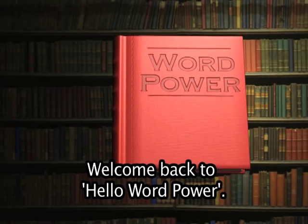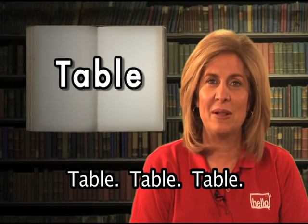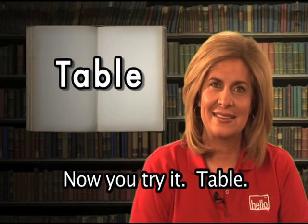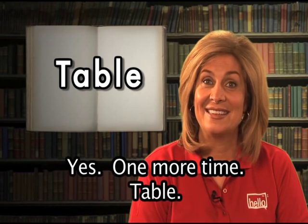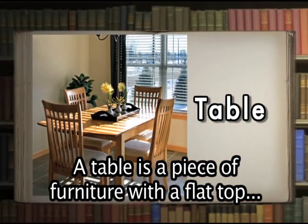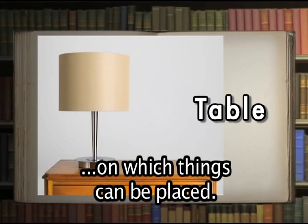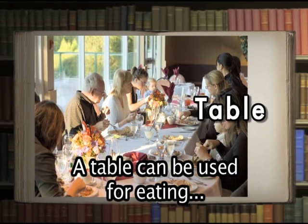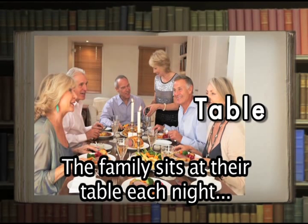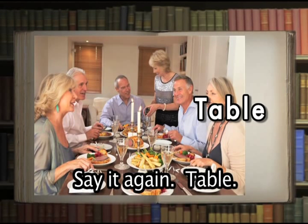Welcome back to Hello Word Power. Are you ready to learn more words in English? Let's begin. Table. Now you try it: table. Nicely done. A table is a piece of furniture with a flat top and one or more legs, providing a level surface on which things can be placed. A table can be used for eating, writing, working, or playing games. The family sits at their table each night when they eat dinner together.